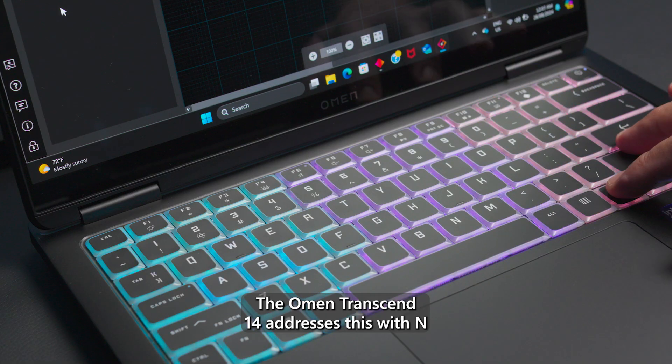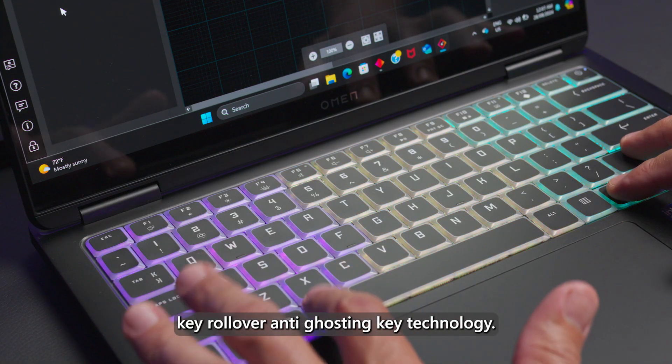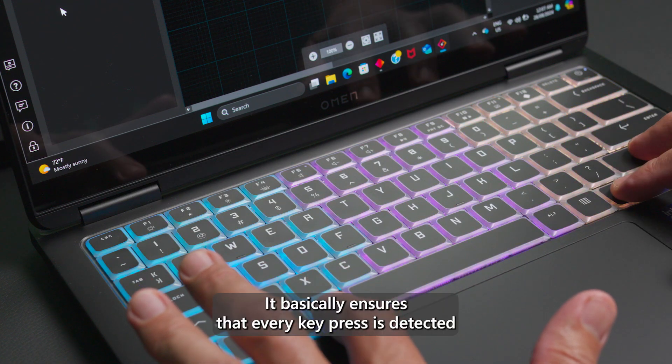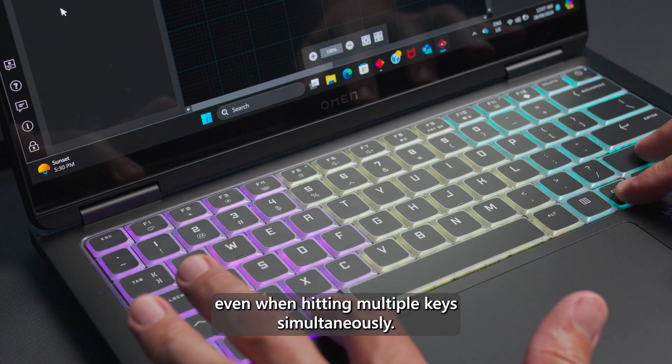The Omen Transcend 14 addresses this with N-key rollover anti-ghosting key technology, which basically ensures that every key press is detected even when hitting multiple keys simultaneously.